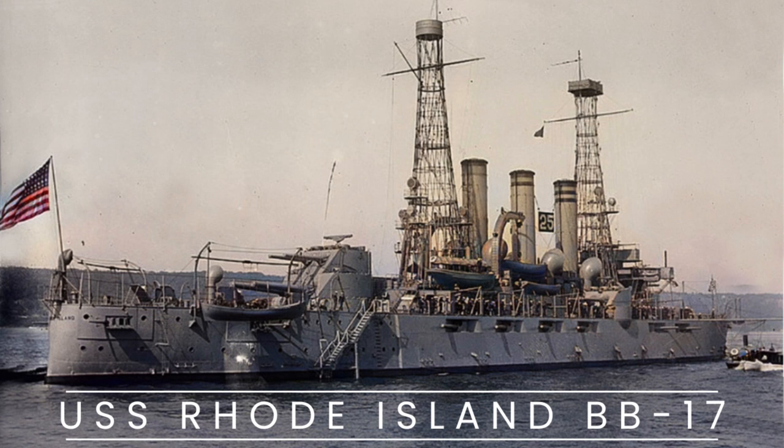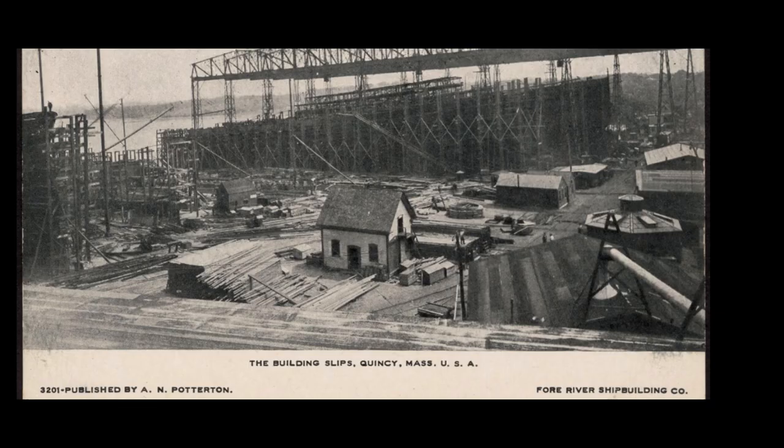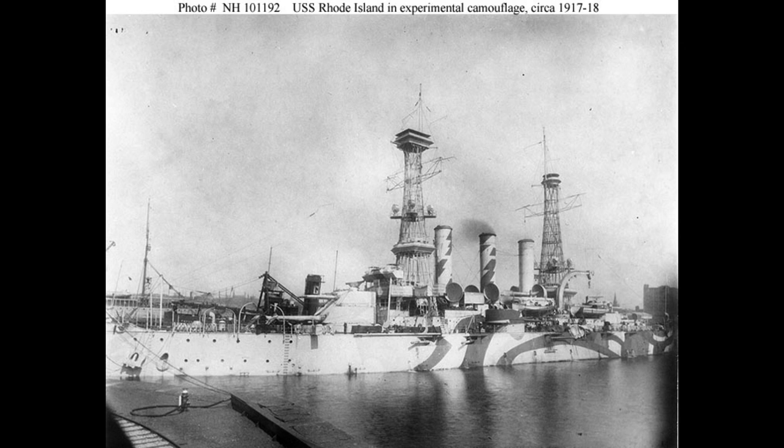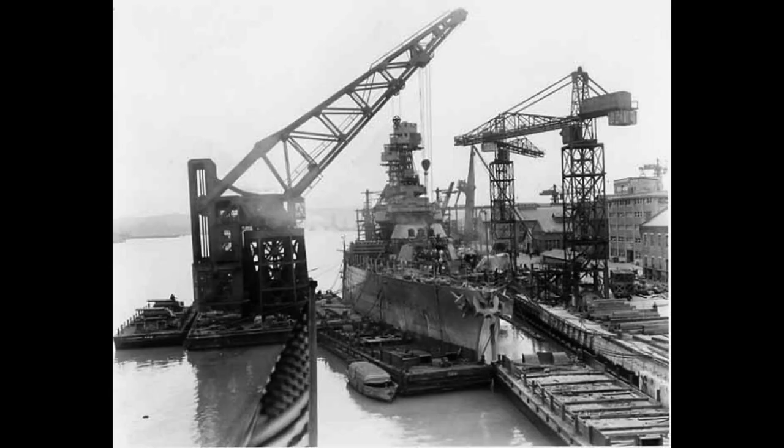USS Rhode Island was the last of five Virginia-class battleships built for the United States Navy. She was laid down in 1902 at the Fore River Shipyard in Quincy, Massachusetts, and launched on May 17, 1904. The ship was commissioned into the Atlantic Fleet on February 19, 1906, and her first commanding officer was Captain William S. Sims.